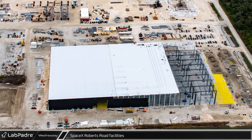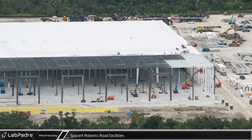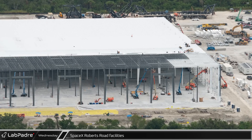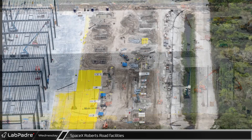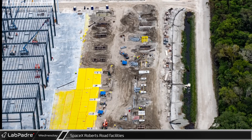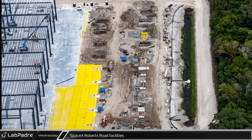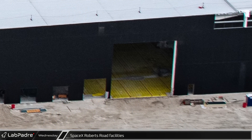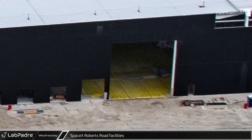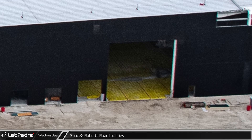Just to the south of this work, the Roberts Road Star Factory is being built at a remarkable pace. The steel work has nearly caught up to the concrete slab as roughly three-quarters of the building structure seems to be up. Work is still ongoing for the underground mechanicals and the foundations for the final section of the building, which will be the taller nose cone end of the Star Factory. It appears that crews are working to pour the concrete slab that was skipped over in that area.